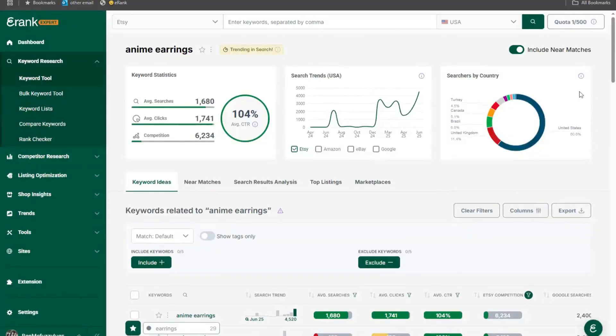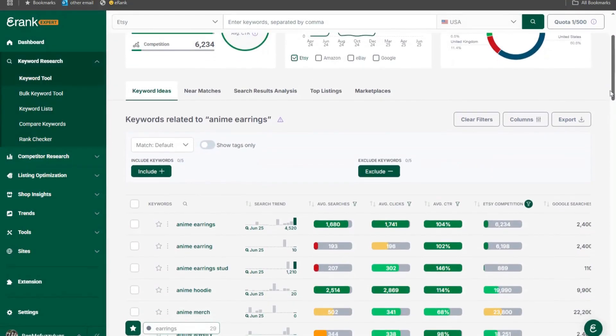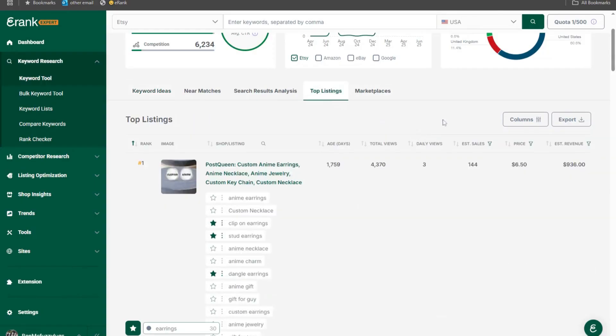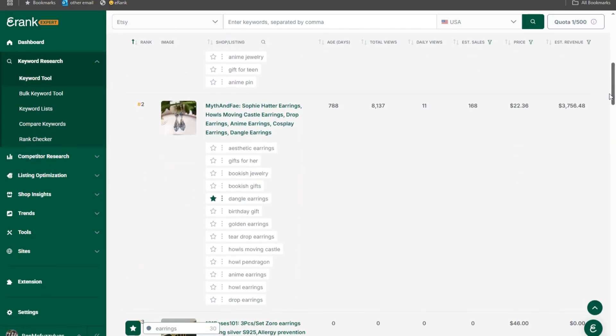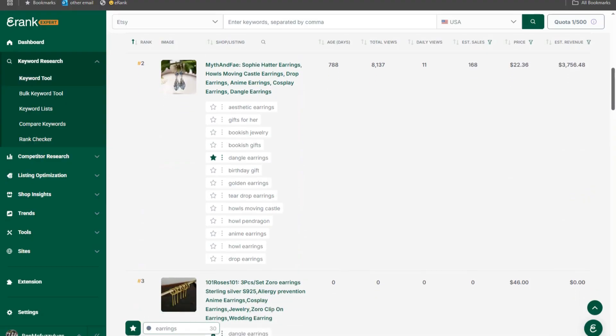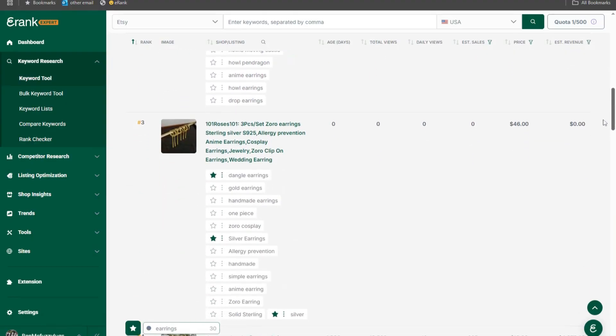It depends not only on the algorithm but also how customers interact with your listings when they see them in search. We all need to experiment, but eRank can help. Use the keyword tool to search for your superstar keywords and scroll down to the top listings section to see listings ranking at the top for those keywords. If a certain title style is more popular there, start with that style. These listings rank high because they're performing well with customers, and then experiment with different styles occasionally.